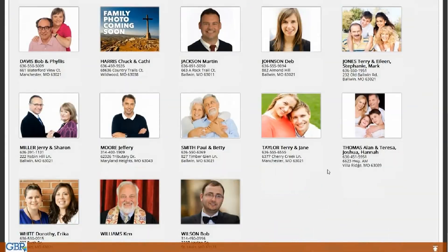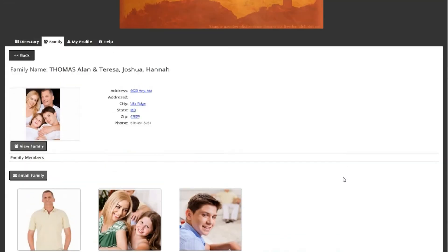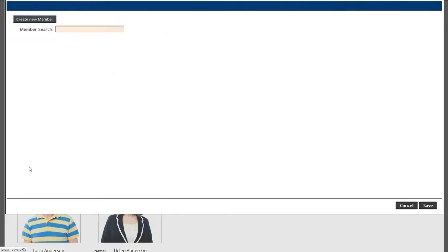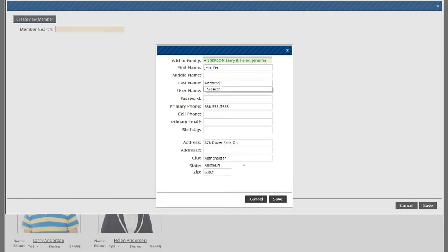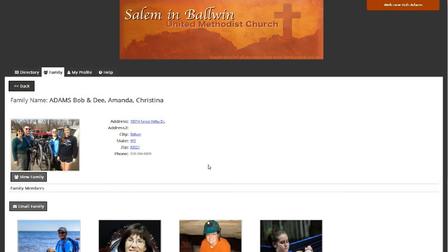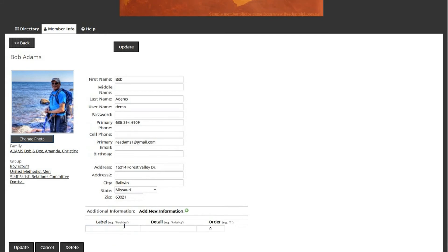It's easy to use. We designed the program for easy use so that your members can navigate the directory easily and with minimal training. When new members join the congregation, adding them to the directory is easy, and members can edit their personal information. Our online directory and mobile app program is customizable in a number of ways, from the look and feel of the directory, to the organizations and groups, to even customizable fields reflecting members' occupations, hobbies, or interests.